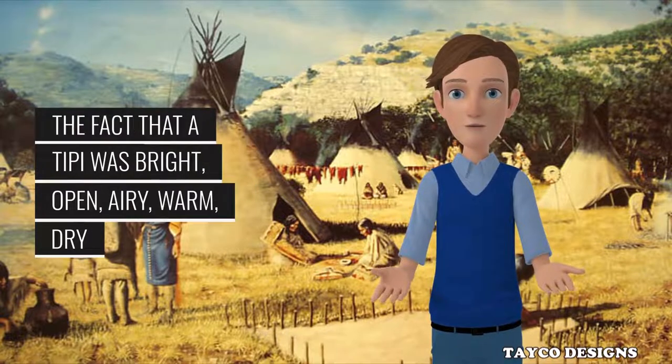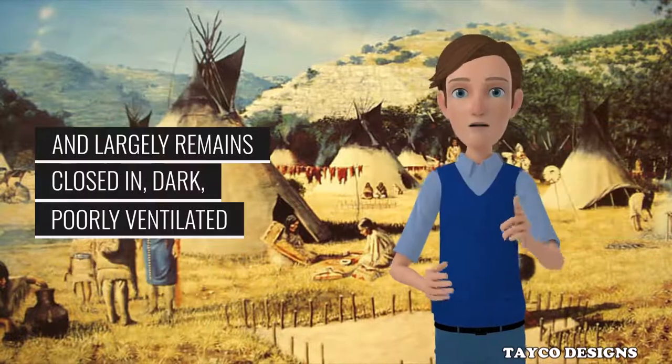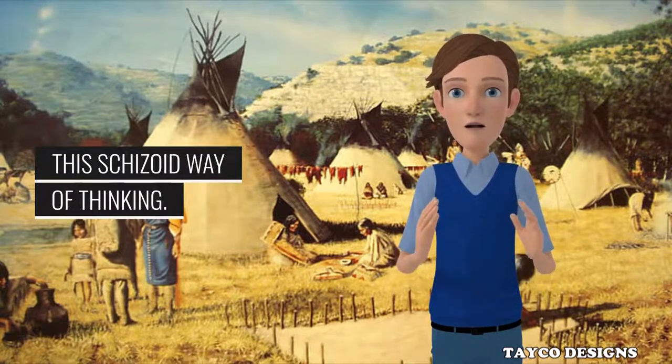The fact that a tepee was bright, open, airy, warm, dry and easily transported over all outdoors — while the frame structure was, and largely remains, closed in, dark, poorly ventilated and rather pathetically rooted to one spot — was completely beside the point to this schizoid way of thinking.